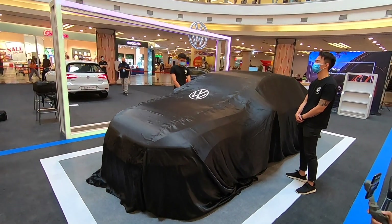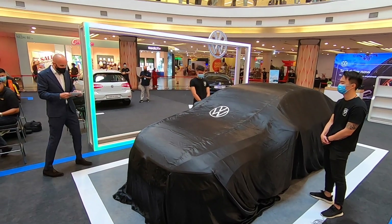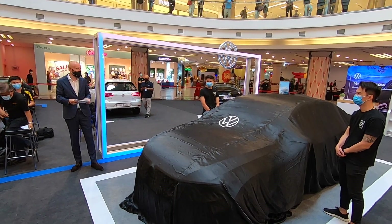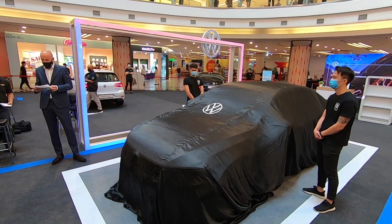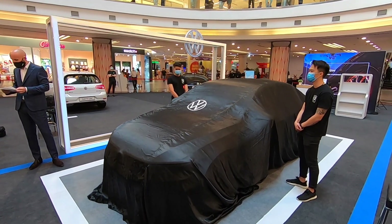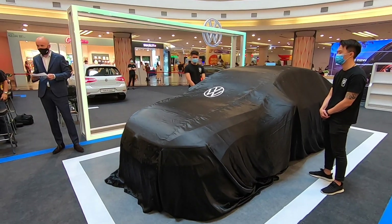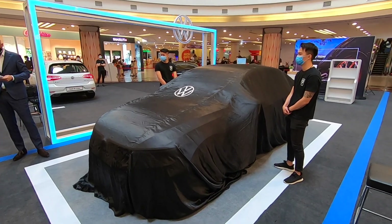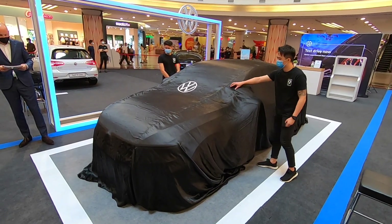This includes the new R-Line front and rear bumpers, the R-Line side skirts, chrome trims, and 19-inch Ferris wheels. As for the interior, the R-Line character is evident in the R-Line style nozzles and the sporty pedals. Let's take a look at the new Passat R-Line.